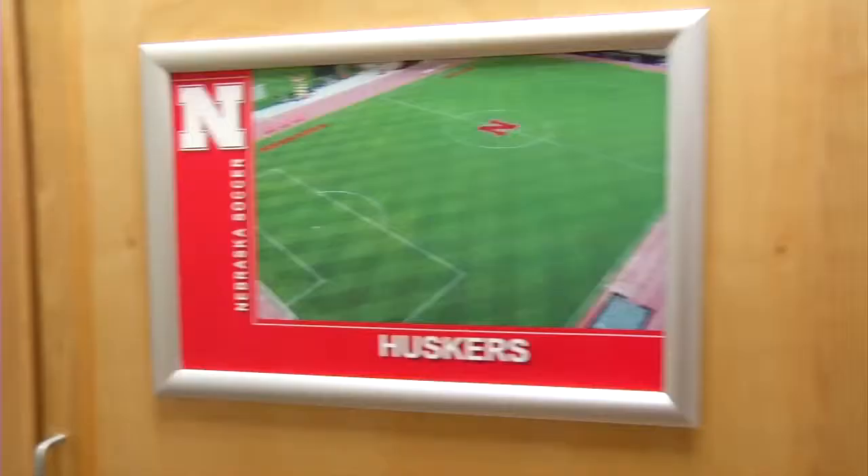This is our team locker room. We usually hang out here in between classes, watch TV. We have nice facilities in here. It also comes with a computer and printer so if we ever need to print off anything for a class. It's just a good place for us to hang out when we have some downtime. We also have some team meetings in here too.